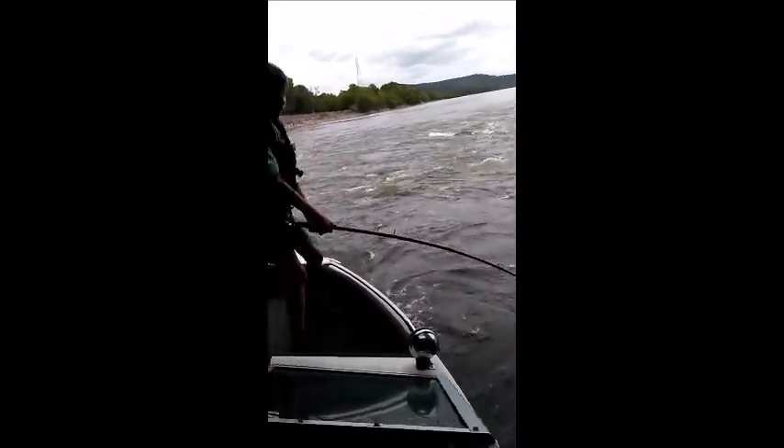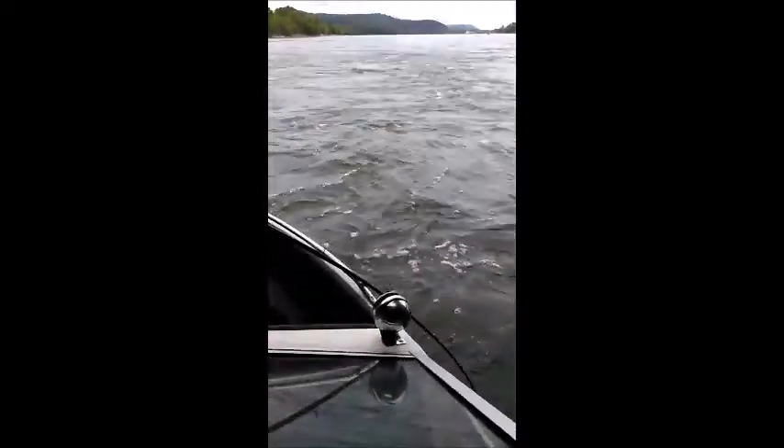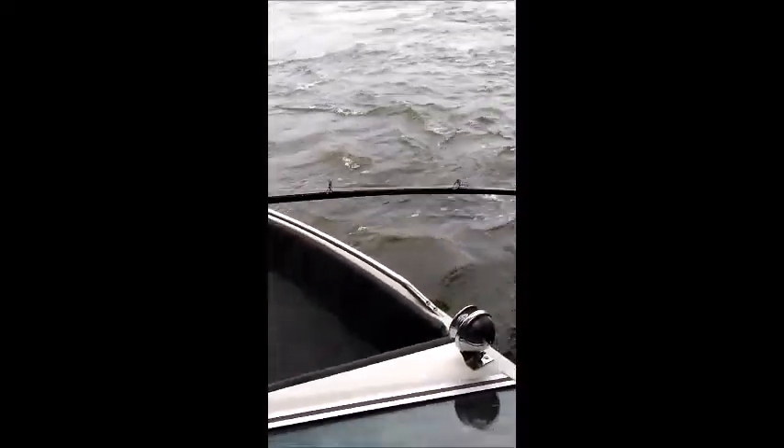Keep him out there. Help me, help me. You're good. Keep him out there — don't put the pole on the boat. You're good. I can't breathe. You're good. Hold it over there. Hold the rod over there.